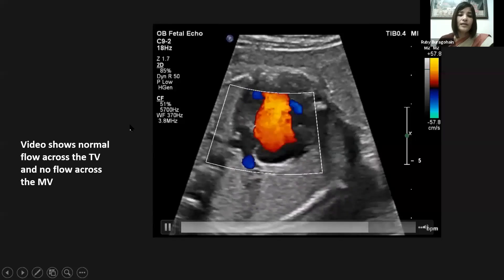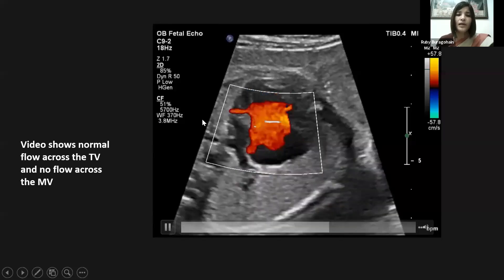The spectral Doppler at the tricuspid valve shows a normal flow pattern without any evidence of tricuspid regurgitation. A video clip again shows normal flow across the tricuspid valve, whereas absolutely no flow can be seen across the mitral valve. The three-vessel trachea view without and with color shows the aortic arch is very narrow and the pulmonary artery looks slightly dilated.